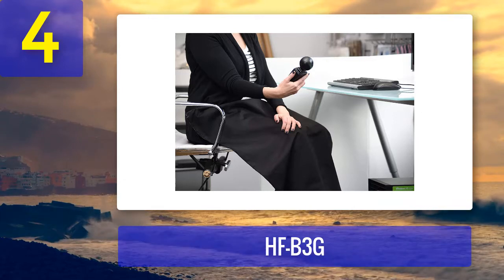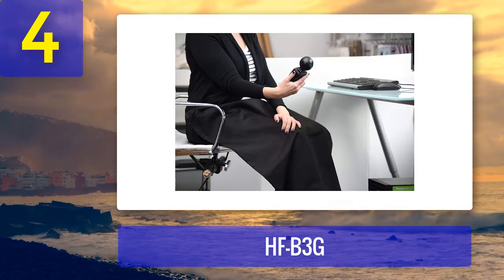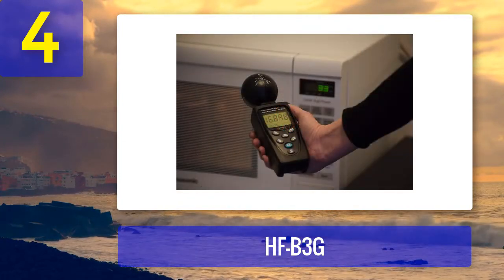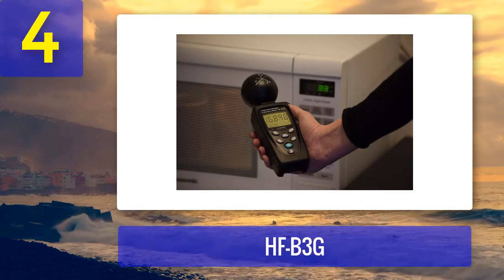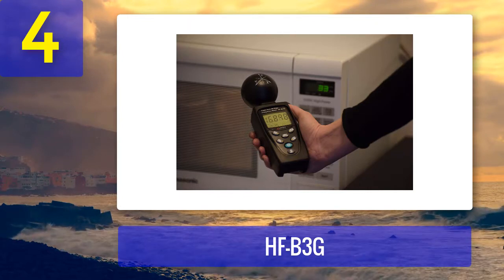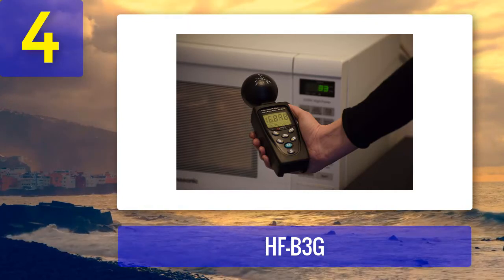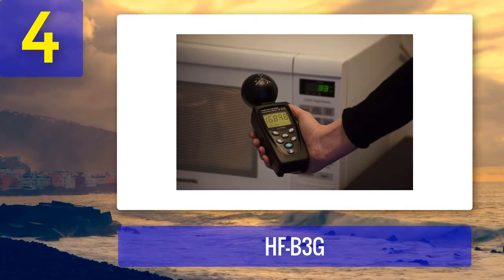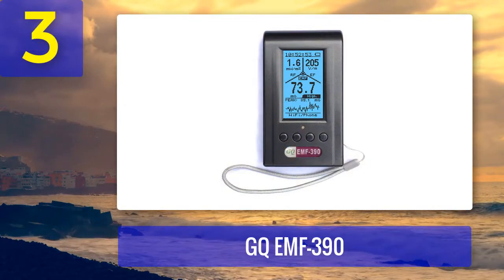You will have to charge it every time you want to use it, and the charging period is too high for such a low battery capacity — normal batteries would be a better option. Pros: can store readings on an SD card, highly sensitive, many functions for professionals, easy-to-read LCD screen. Cons: battery performance could be better, and it is expensive compared to other detectors.